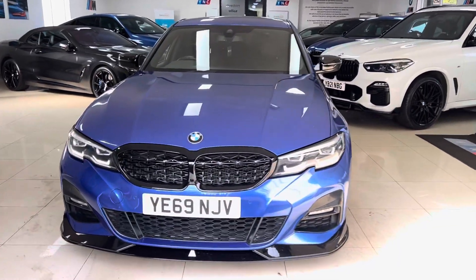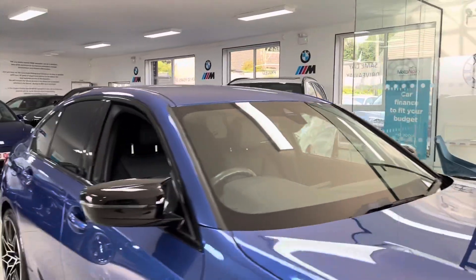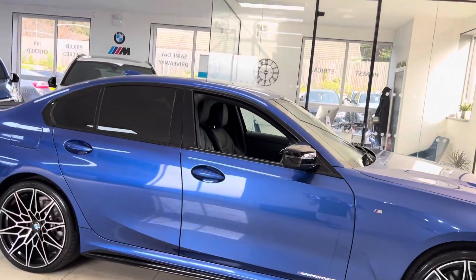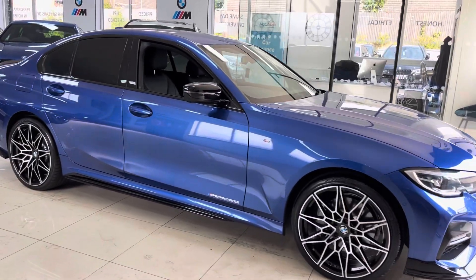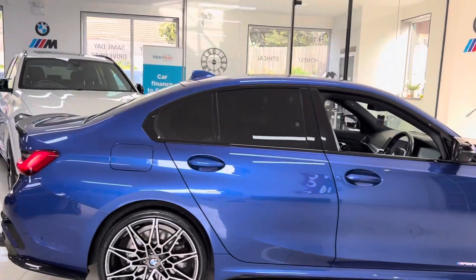Hello and welcome everyone to the walk-around video here at your next car, the 2019 69 Magic G20 330e. The vehicle is presented in Portomar Blue, features a Y&C body enhancement kit alongside some nice features from BMW. If you would like to know more, please use the links that are available in the description box.